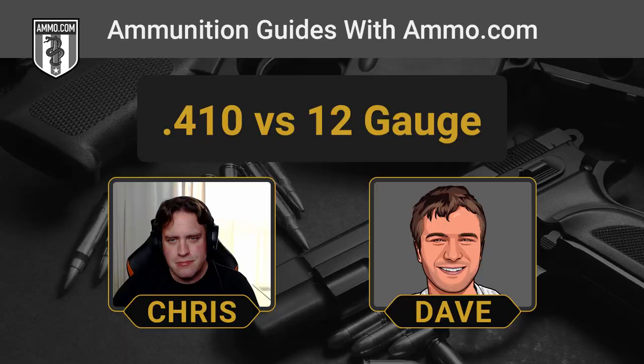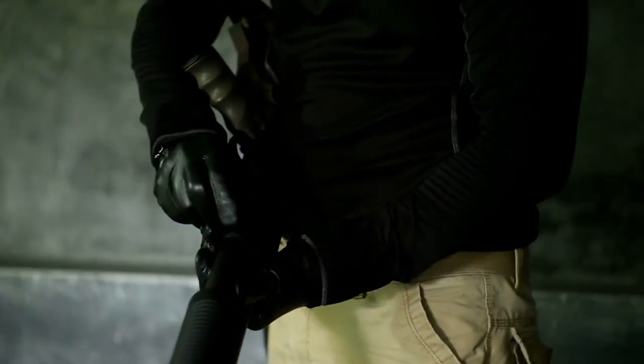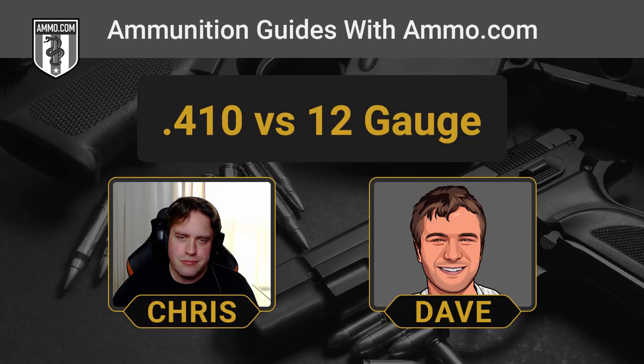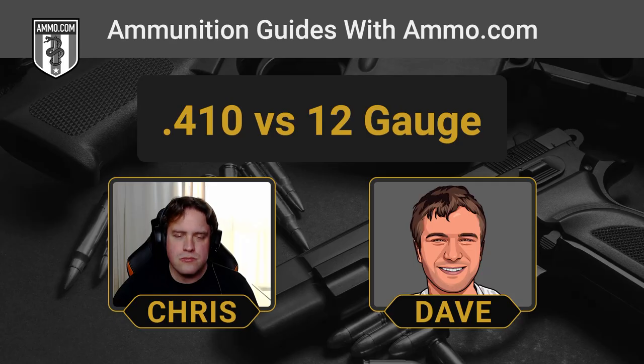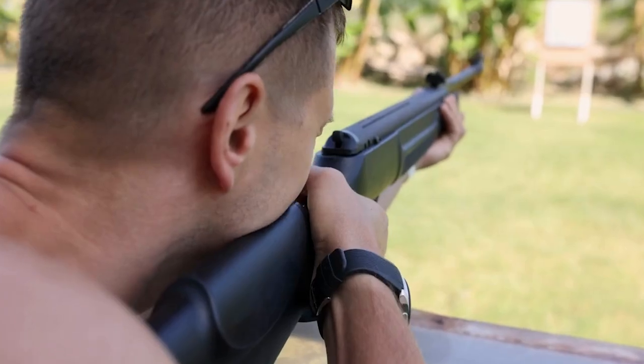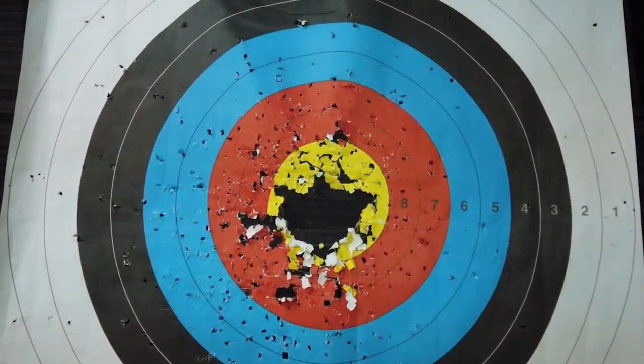The .410 is a lot smaller but still has its uses in hunting and target shooting. The fact that police, SWAT, and our armed forces use the .12 kind of speaks to its utility for defensive applications. The .410, by virtue of being very small, offers something very useful for self-defense: incredibly low recoil, fast follow-up shots, and a very tight pattern. You're not going to have a big spread, but you're going to put all that force into one small area.